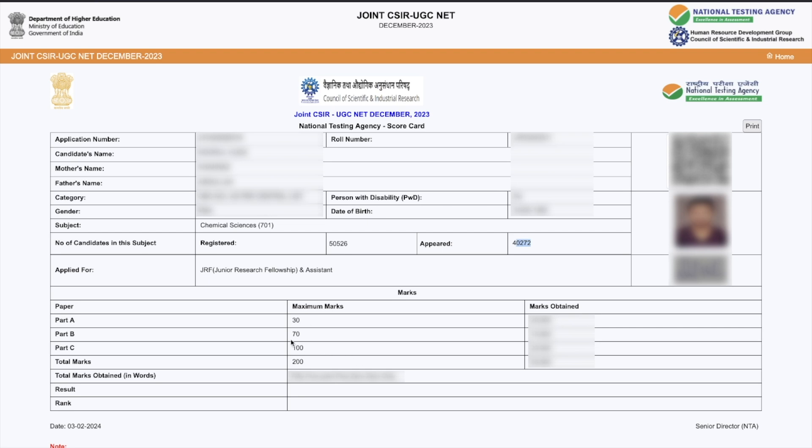Then you'll see what you applied for, and then your marks. This shows the maximum marks per section — there are three parts: Part A is 30 marks, Part B is 70 marks, and Part C is 100 marks, so the total exam is 200 marks. How much you obtained in Part A, Part B, and Part C is mentioned here, and the total marks is also mentioned in words to avoid any confusion.